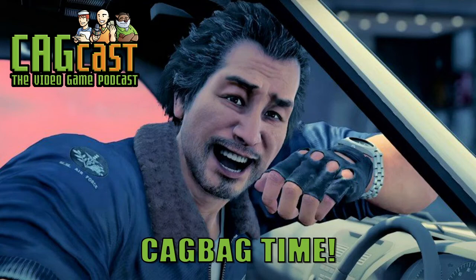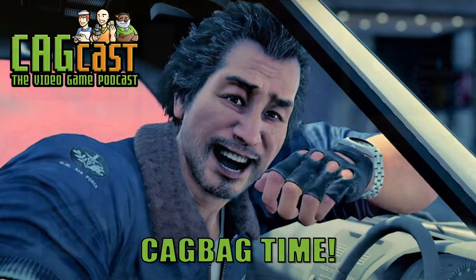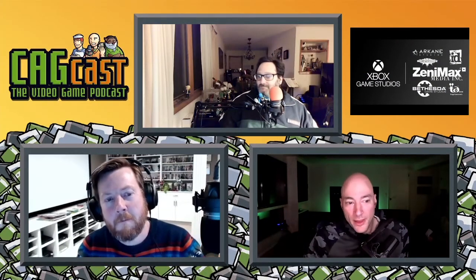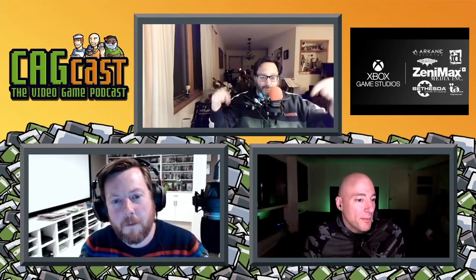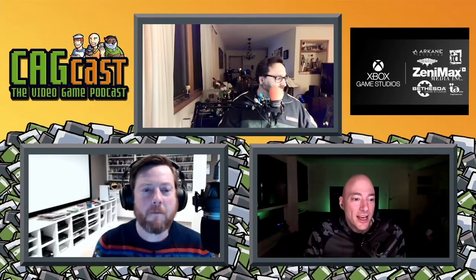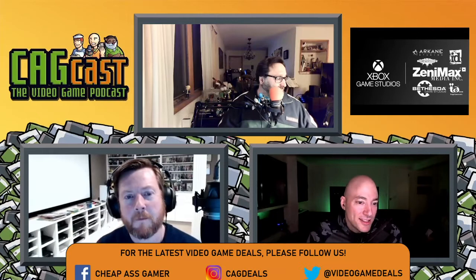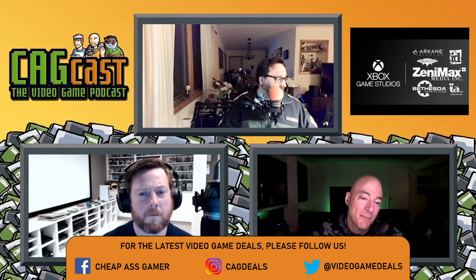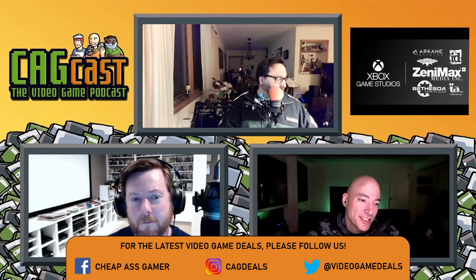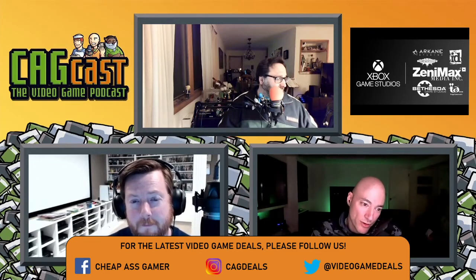I think we're ready for the CAG bag. If you're in the chat and you have any CAG bag questions, now's the time to drop them. This question is from MigoZero — he says, all these games are currently on sale, which will look the best on my new Series X? Borderlands 3, Yakuza 7, or Immortals Fenyx Rising?